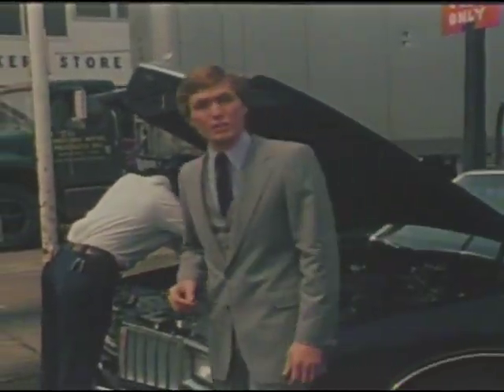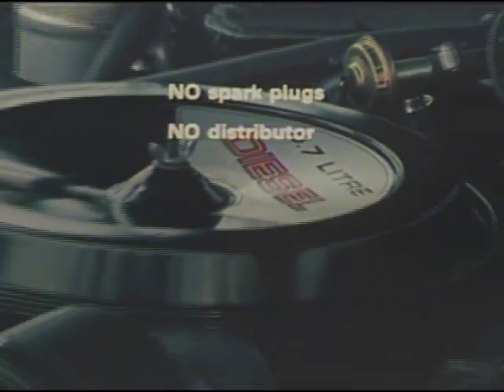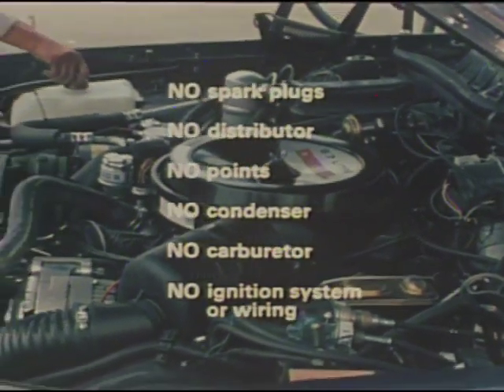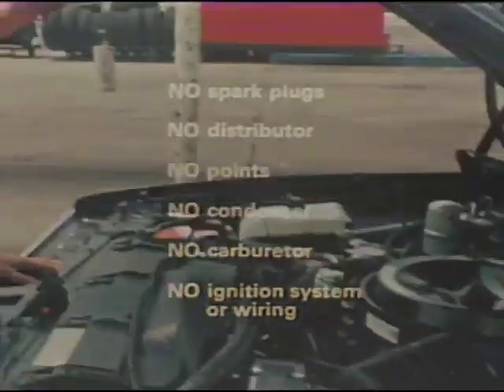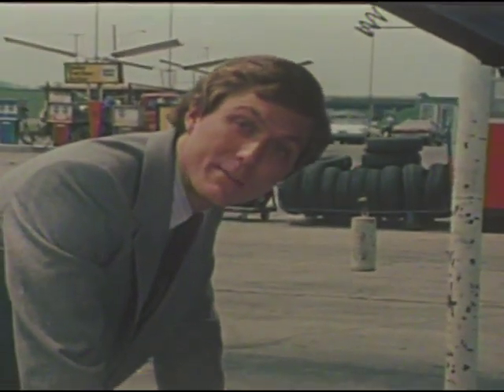Overall maintenance costs are less, too. In a diesel engine, there are no spark plugs, distributor, points, condenser, carburetor, ignition system, or wiring to ever need tune-ups. This means that a diesel-equipped Pontiac can offer you savings in both time and money.